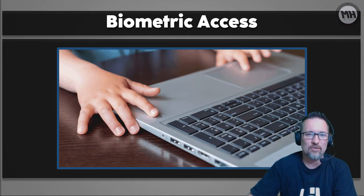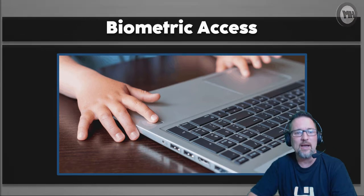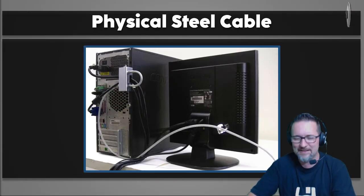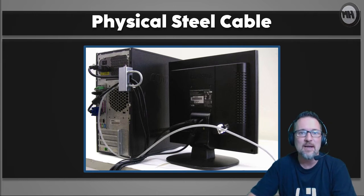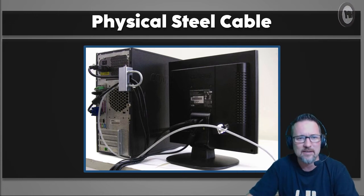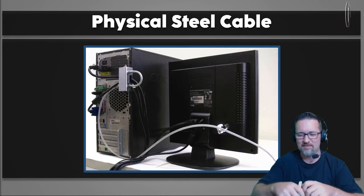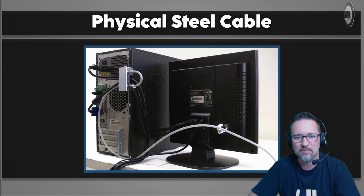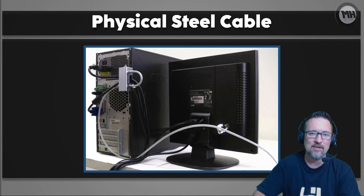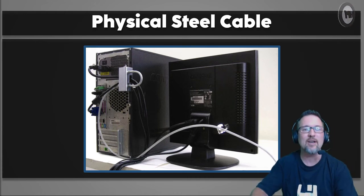Then we have a physical steel cable bolted down — a Kensington lock. You tie a steel cable to your computer using special connection points, then secure it to a table that's big and heavy, or a bar or something they can't remove it from. And there you go — safe and sound.